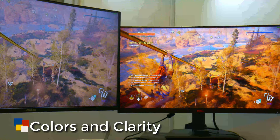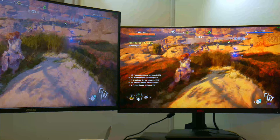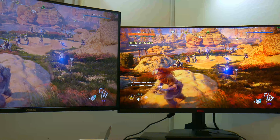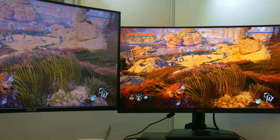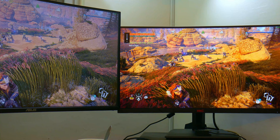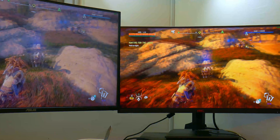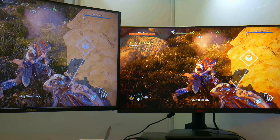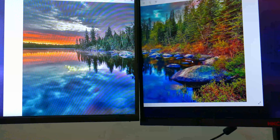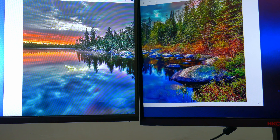Now let's get into the good part — how does it actually look? The monitor has several color profile modes to choose from. In my testing, I found that the FPS and movie modes are the best. They're bright and clear, but not fantastic compared to some of the premium monitors out there.